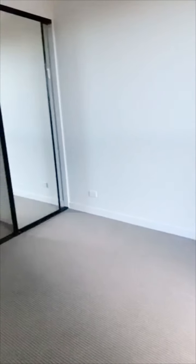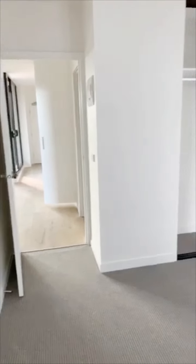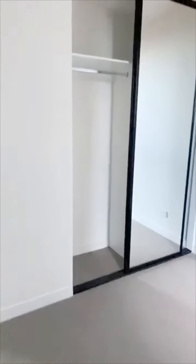So giving you another look at the bedroom. You've got your cupboard space here.